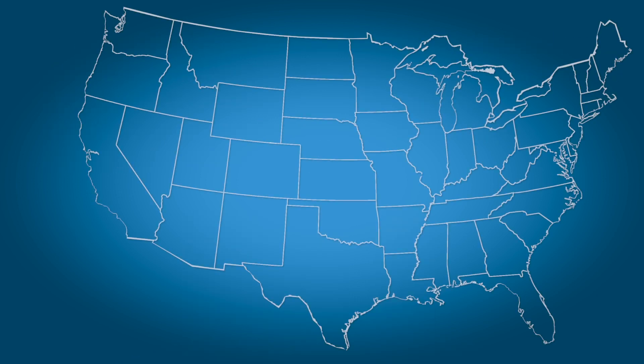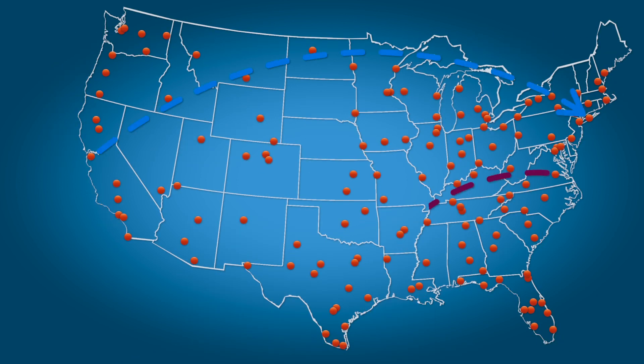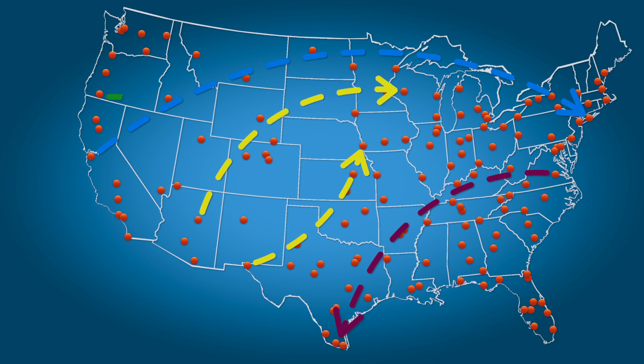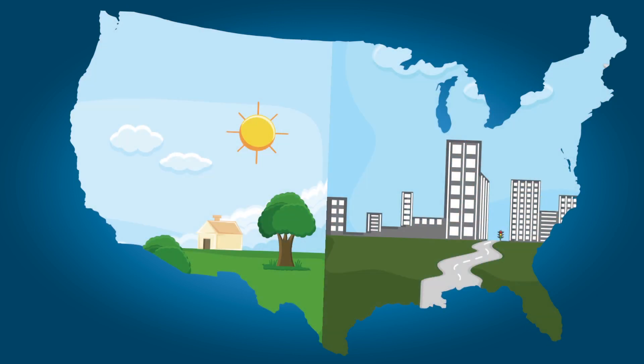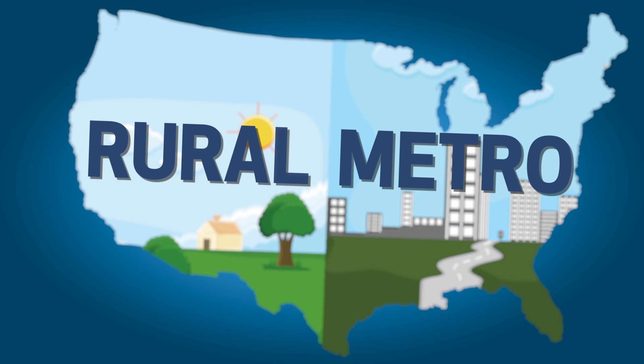Our nationwide network of nearly 200 professional delivery locations covers everything from curbside deliveries to white glove deliveries in all 42,000 zip codes in the continental U.S. Werner Final Mile covers both metro and rural areas.